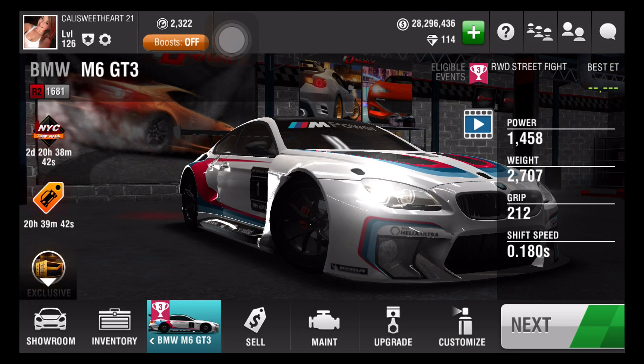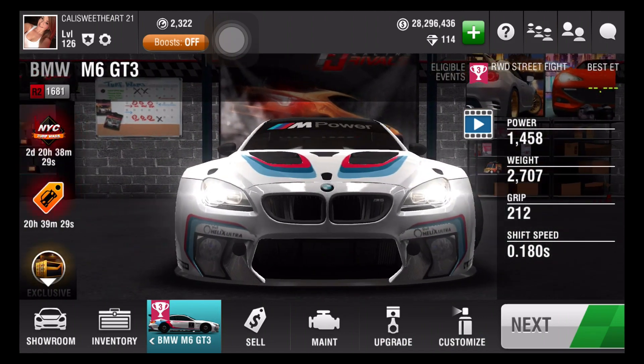Hey everyone, I'm Callie Sweetheart and here's another Racing Rival video for you guys today. Today's car is going to be a BMW M6 GT3. It's a Class R2 and rated 1681. I love this car — it's super duper fast and it's a gorgeous looking car.